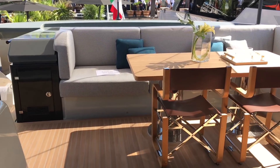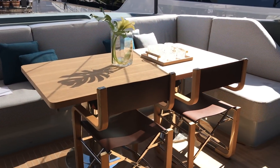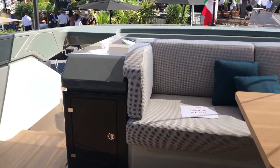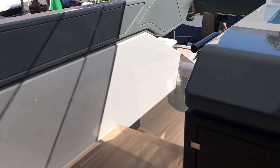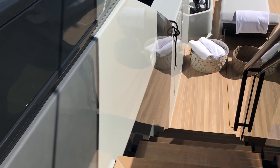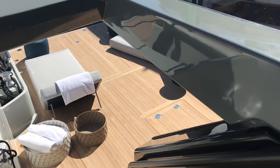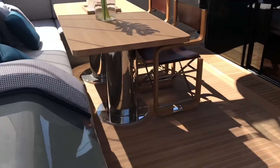And then out to the raised-aft cockpit. The dining table. Access back down is really wide — a nice shallow staircase — back down to the beach club. So it's a very, very easy boat to move around.